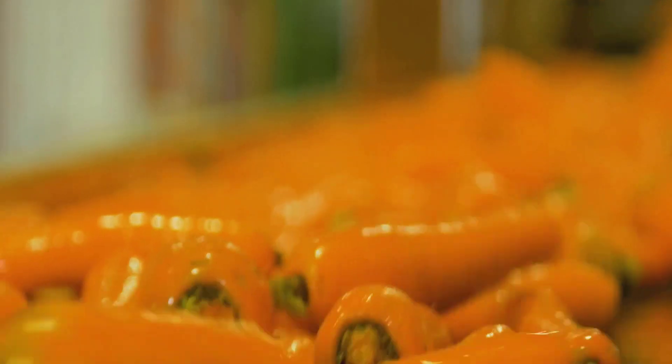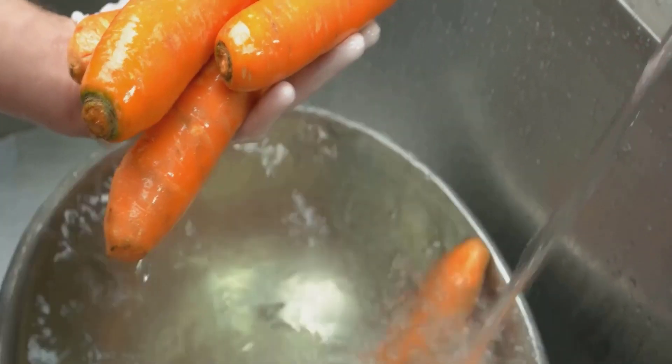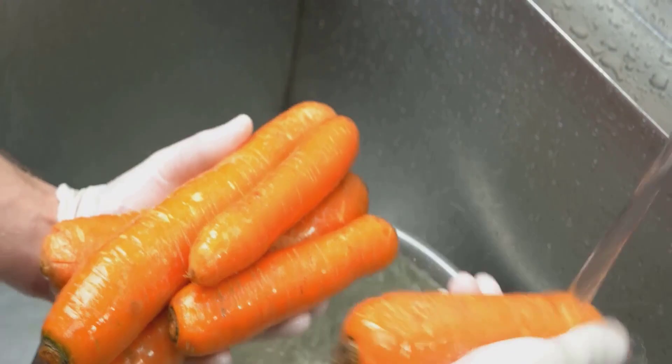Vitamin A, found in foods like carrots and sweet potatoes, not only enhances our vision but also aids in keeping our gums healthy and building tooth enamel. On the other hand, vitamin C, abundant in citrus fruits, plays an essential part in repairing tissues and promoting wound healing, keeping our gums robust and resilient.